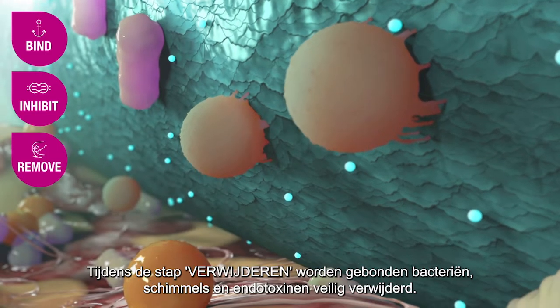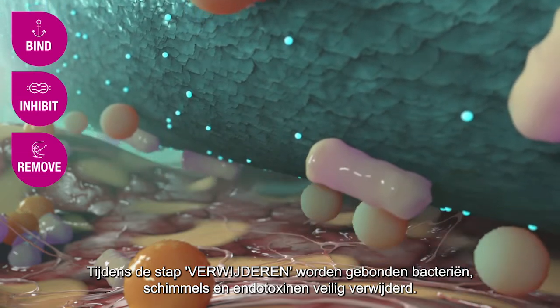During the step Remove, bound bacteria, fungi and endotoxins are safely removed.